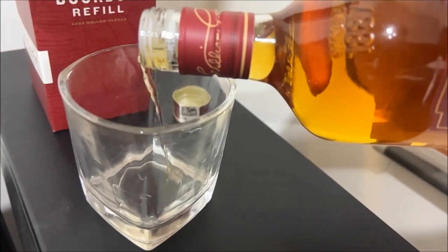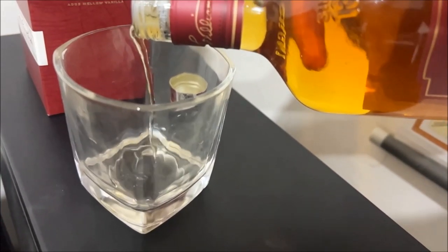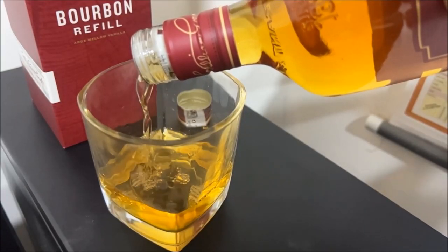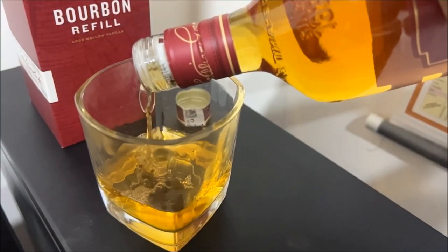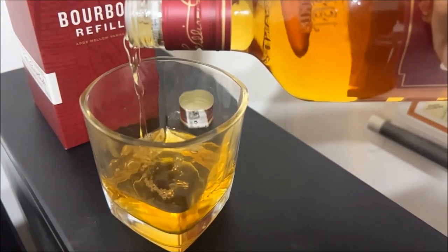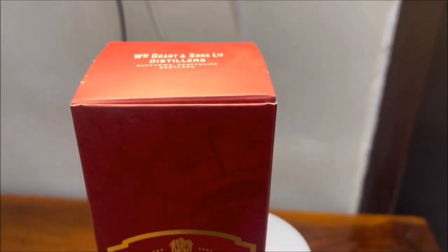In this video, I'm going to unbox and review one of the most underrated whiskeys in the world. This is the Grant's Triple Wood Blended Scotch Whiskey. What we have with us is a 750ml glass bottle. The bottle has an unorthodox but unique looking shape.